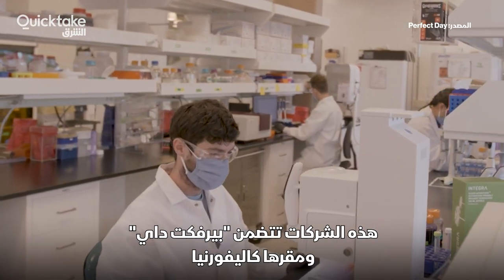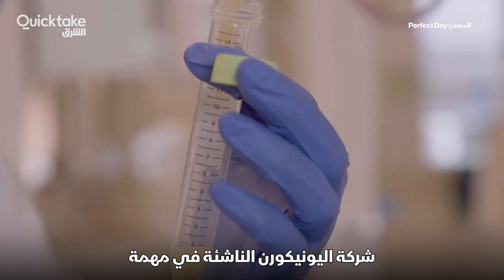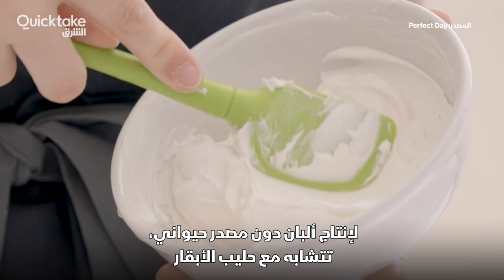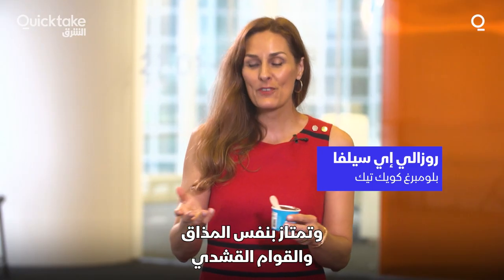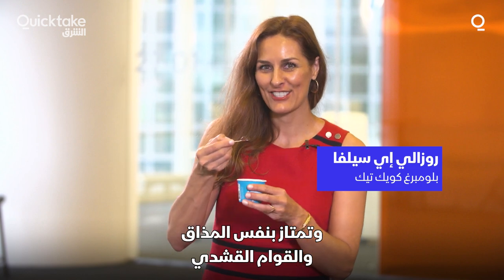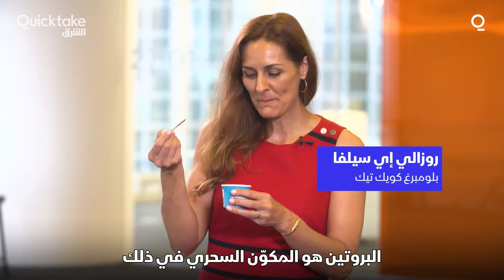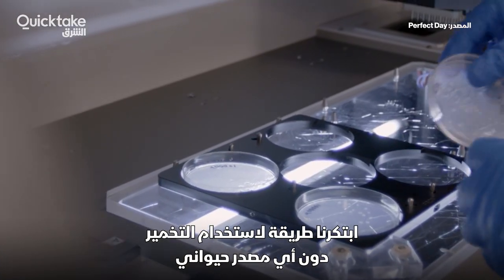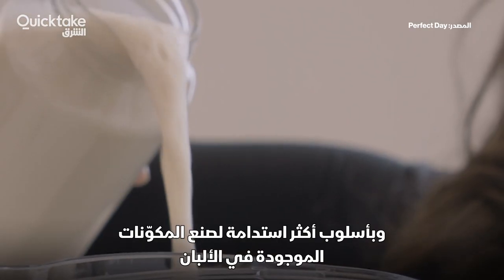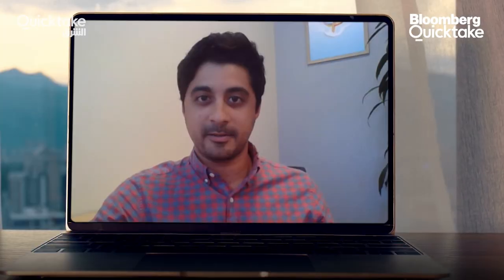That includes California-based Perfect Day. The unicorn startup is on a mission to make animal-free dairy that functions just like cow's milk and delivers the same creamy taste and texture. The magic ingredient is the protein, and they created a way to use fermentation — completely animal-free and much more sustainable — to make the exact same ingredients found in dairy, without the cow.